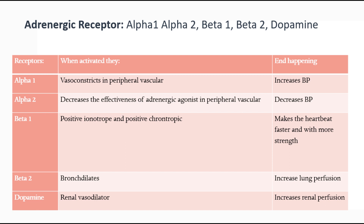This chart you should really just keep reviewing and memorize, because this is how you're going to know what the medications do and what they work on. Alpha 1 receptor, when activated, vasoconstricts in the peripheral vascular — think your extremities. This is vasoconstricting, shunting all the blood to your heart and vital organs, which increases the blood pressure. Alpha 2 receptor, when activated, decreases the effectiveness of adrenergic agonists in peripheral vascular, ultimately decreasing the blood pressure, but we don't really focus on alpha 2 here.